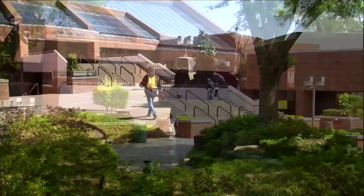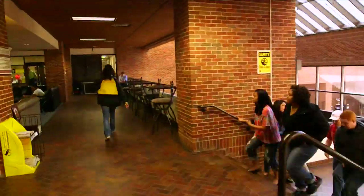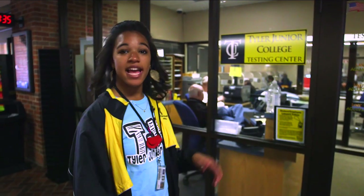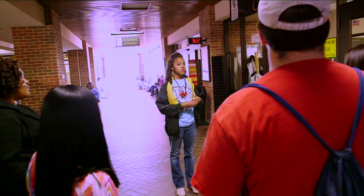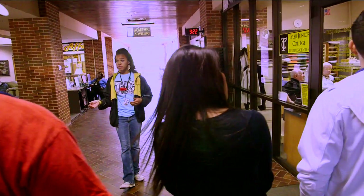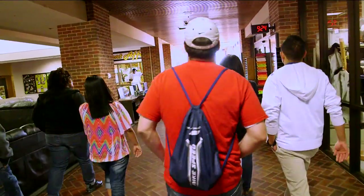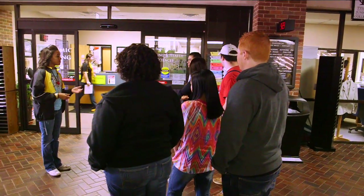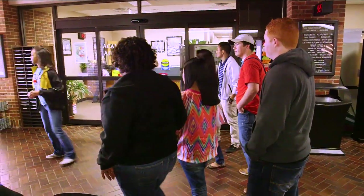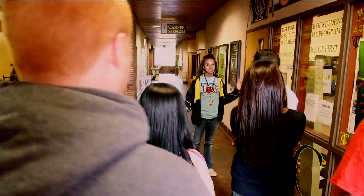This is Rogers Student Center. There are lots of different functions here. The first stop right here is the Testing Center. At TJC our placement testing is called the Accuplacer — you can take it other places where it's also called the Thea — and you can be exempt from taking the test. After you do that, you'd walk right over here to the Academic Advisors. The Academic Advisors are your best friends here on campus. You don't have to frequently meet with them, but before you register you have to meet with one. Right here is the Student Affairs Office — if you want to get involved with TJC whatsoever, this is where you'd go.